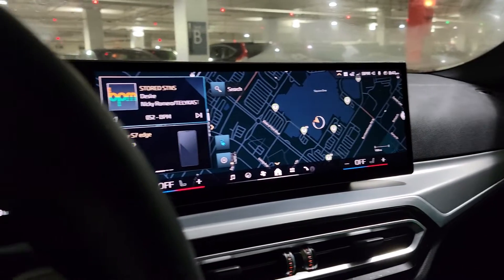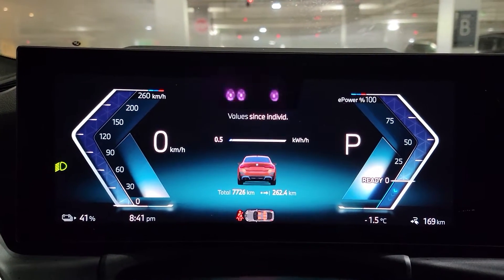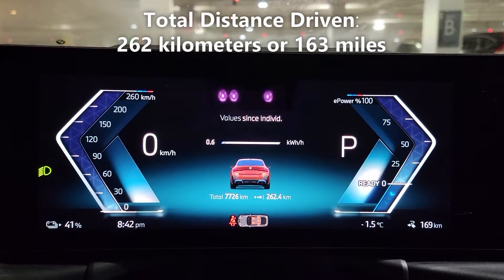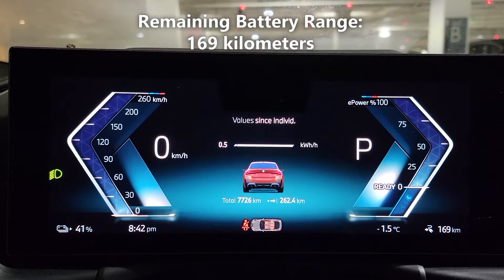We just spent the week driving the BMW i4 and we have some numbers here we'd like to share with you. As you can see we drove a total of 262 kilometers and have a remaining battery range of 169 kilometers.